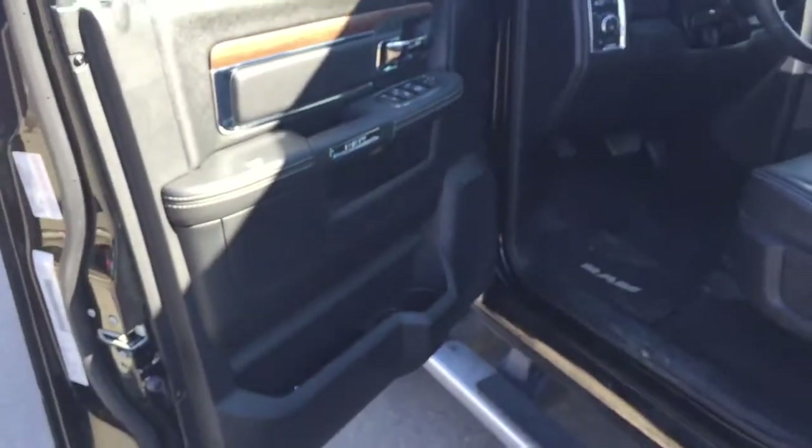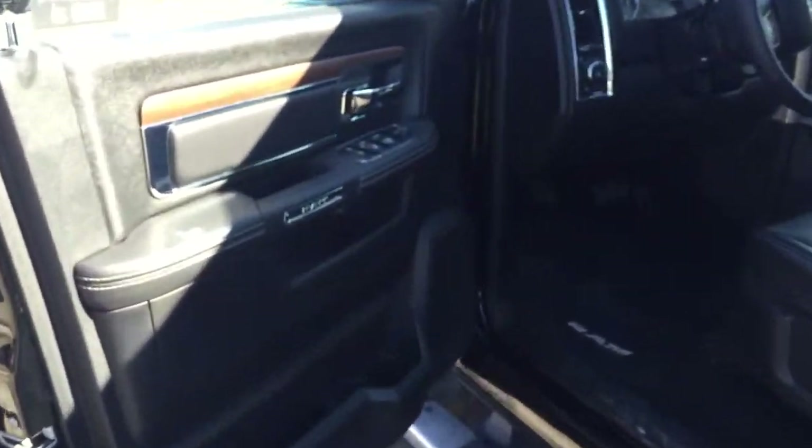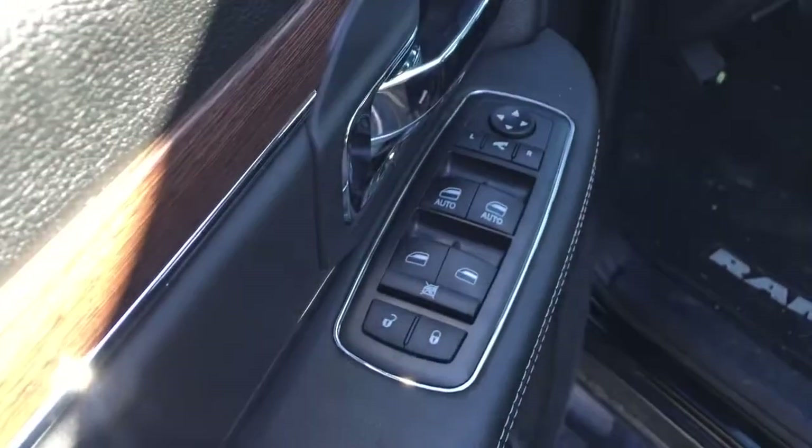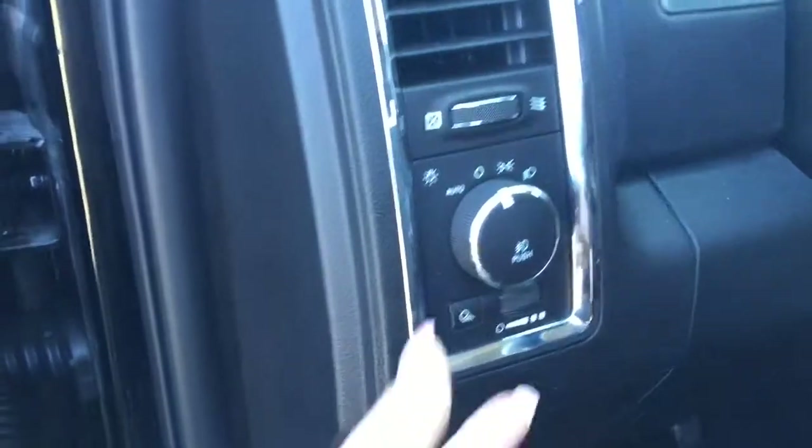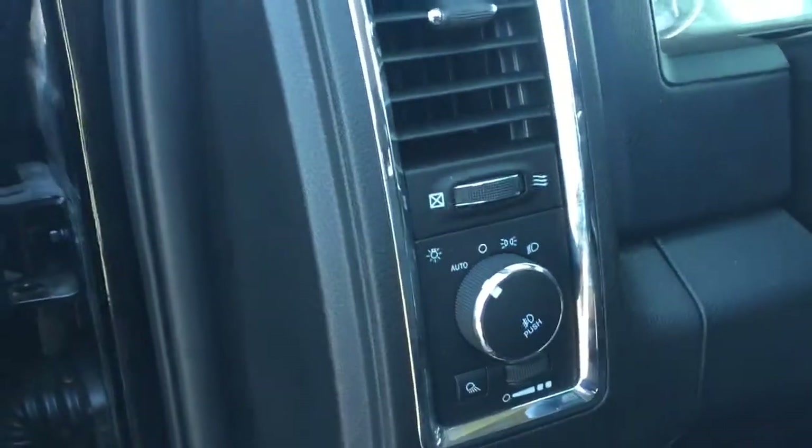As you can see the door opens up nice and wide. On the door we've got your power mirrors, windows and locks. Down below we've got two bottle holders and some storage. Coming in we've got your automatic lights so you can set it and forget it.